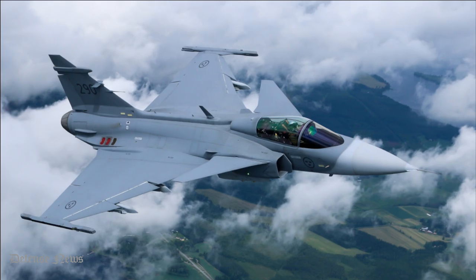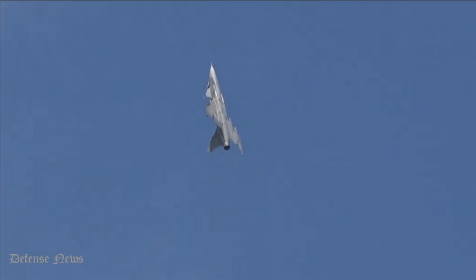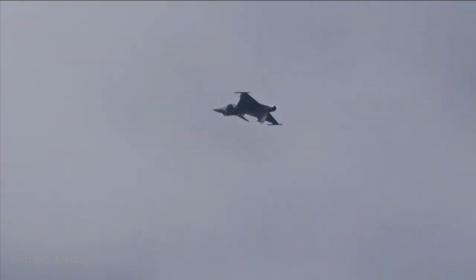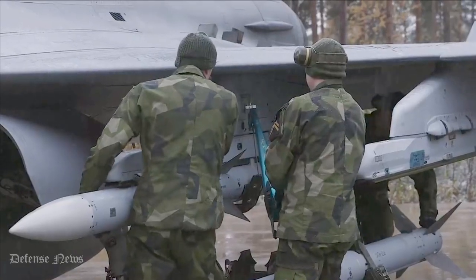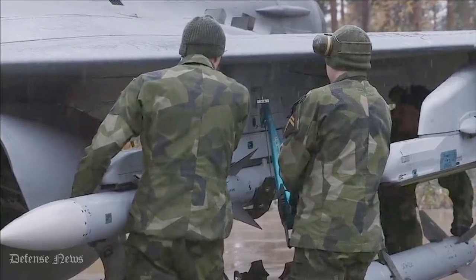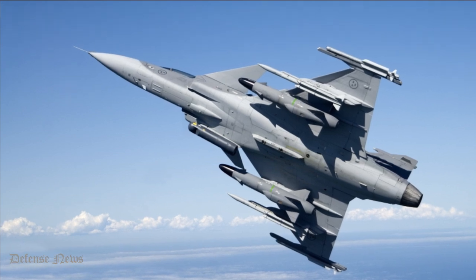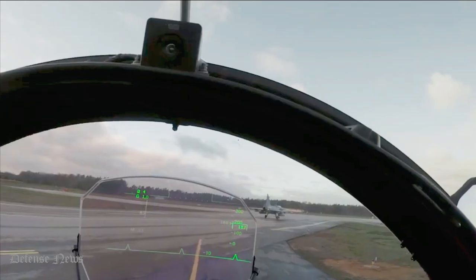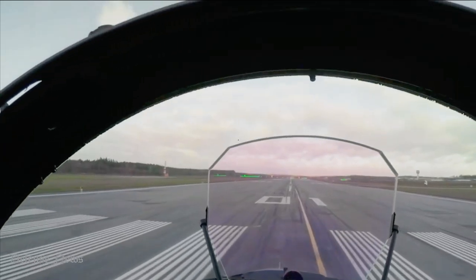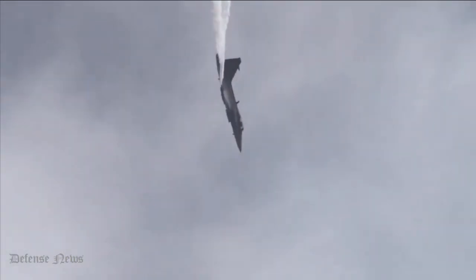The JAS-39 Gripen also has low drag, allowing it to fly faster, increase range, and carry a larger payload. The aircraft is capable of carrying up to 6,500 kilograms of various weapons and equipment. To this end, the JAS-39 Gripen is equipped with 8 hardpoints — 3 on each wing and 2 under the fuselage — which can carry any combination of armaments according to the mission.